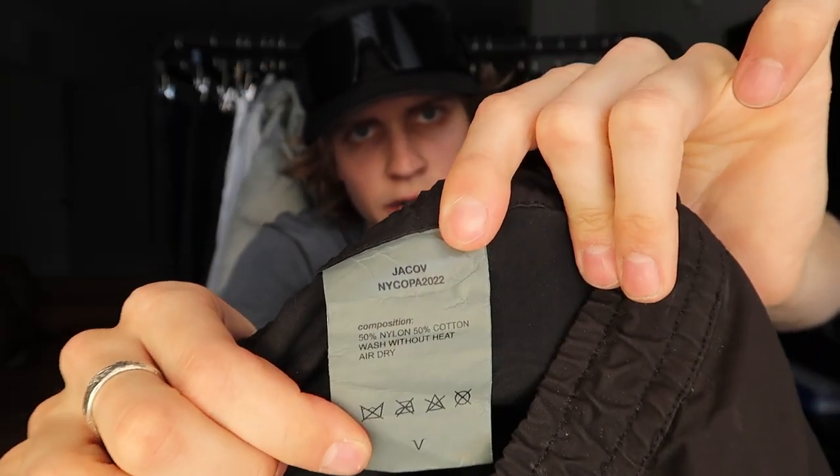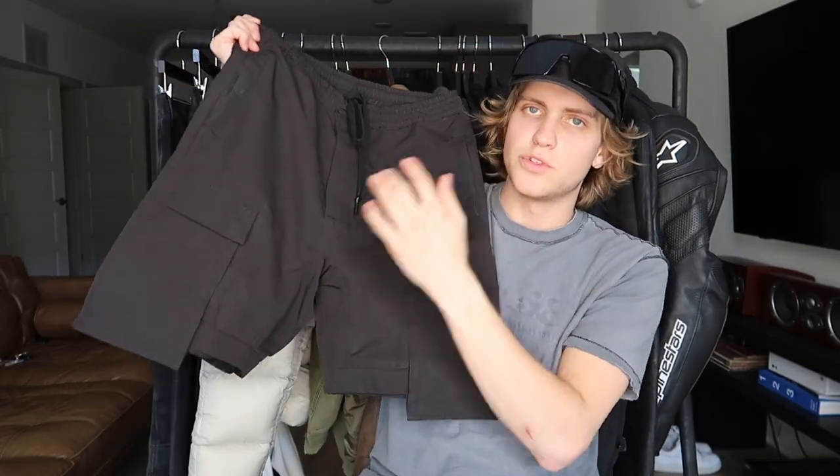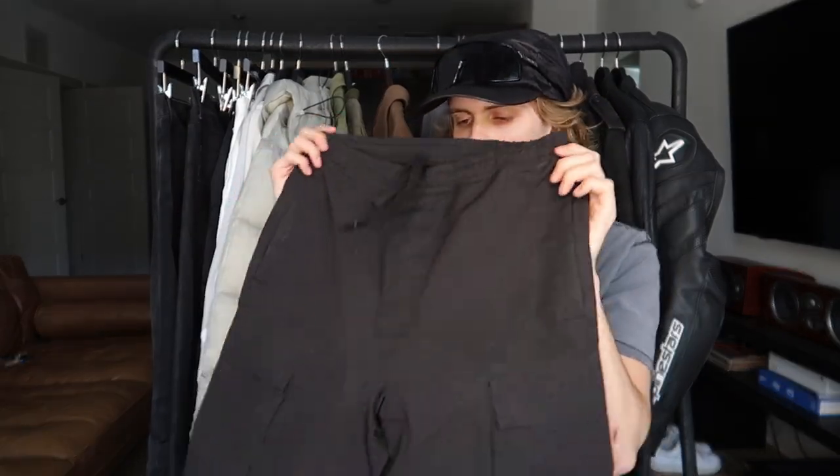They sit around my knee area. They're made of 50% cotton, 50% nylon. Like I said, these are also pants — you zip the legs on — but I like the way they fit as shorts way better, so I've just been wearing them as shorts. These are probably my favorite short right now. I've been wearing them a ton recently.